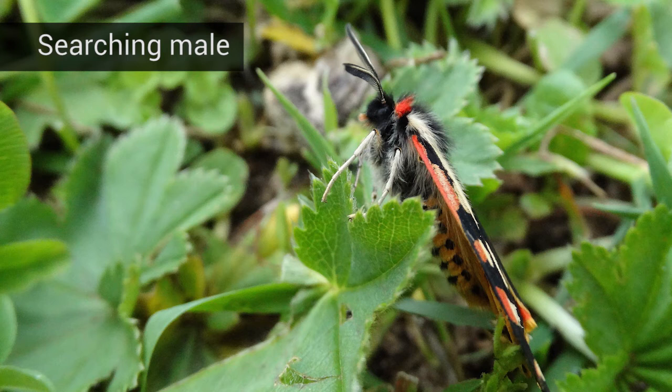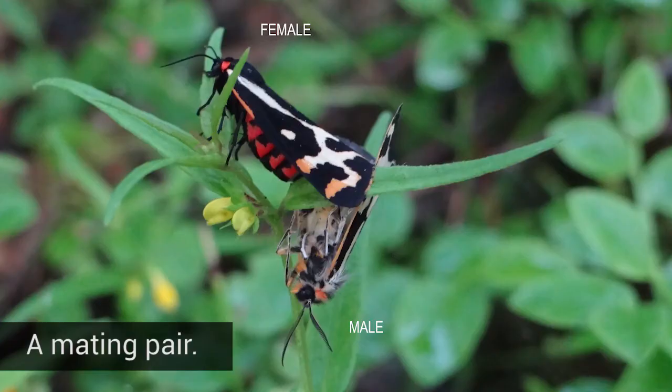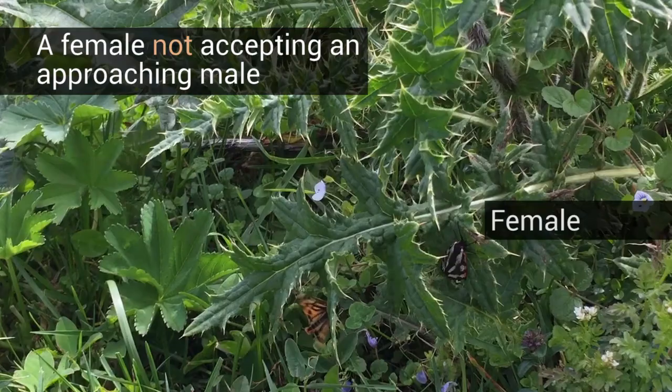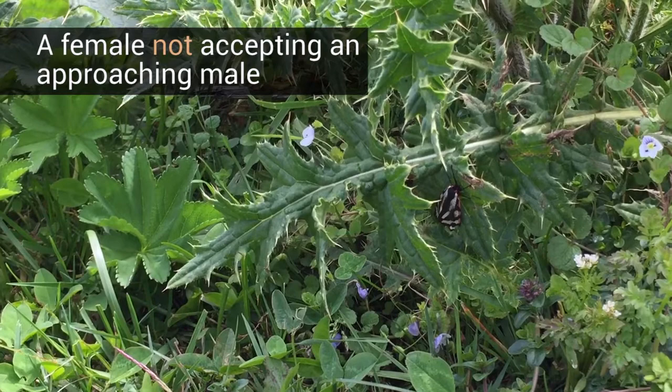Males use pheromones emitted by females to find them, but it is likely that they also use visual signals to reach their location. We found that the eyes of males are more than twice as sensitive as those of females. This was a surprise, but it fits well to the natural behaviour of the moths. Females mostly sit on the vegetation and emit pheromones until they mate, lay eggs and die. Males instead fly to find a mate, and need sensitive eyes for flight control and for detecting females.